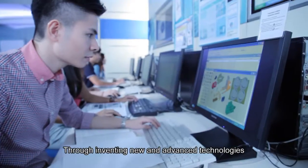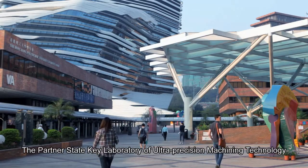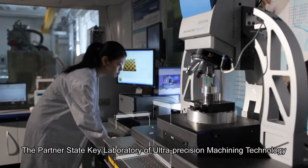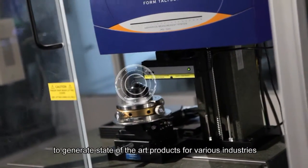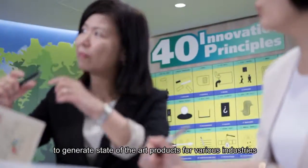Through inventing new and advanced technologies, the Partner State Key Laboratory of Ultra-Precision Machining Technology overcomes limits in traditional machining and manufacturing to generate state-of-the-art products for various industries.